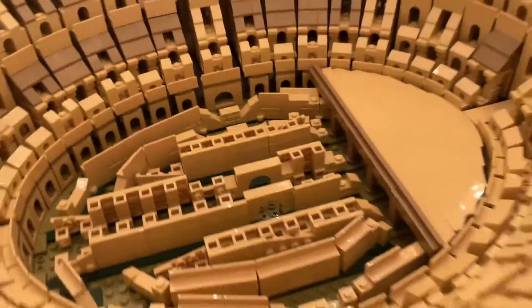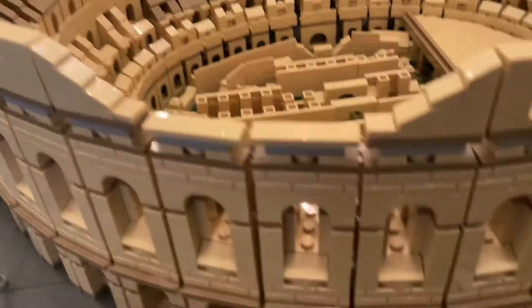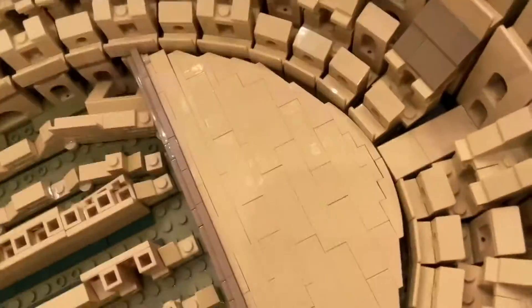It's the Coliseum! About three weeks ago — let me show you real quick, it looks really nice — I was actually in Italy. I didn't upload when I was in Italy, so that's why I wasn't uploading much. I was right there, and I went to the Coliseum myself.